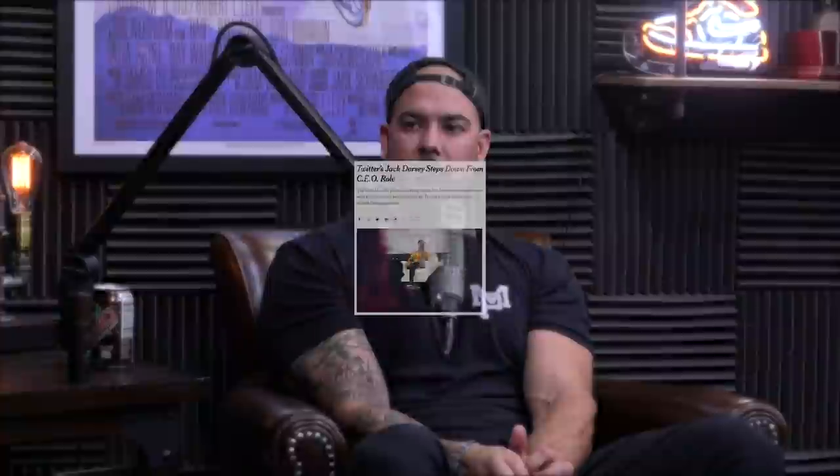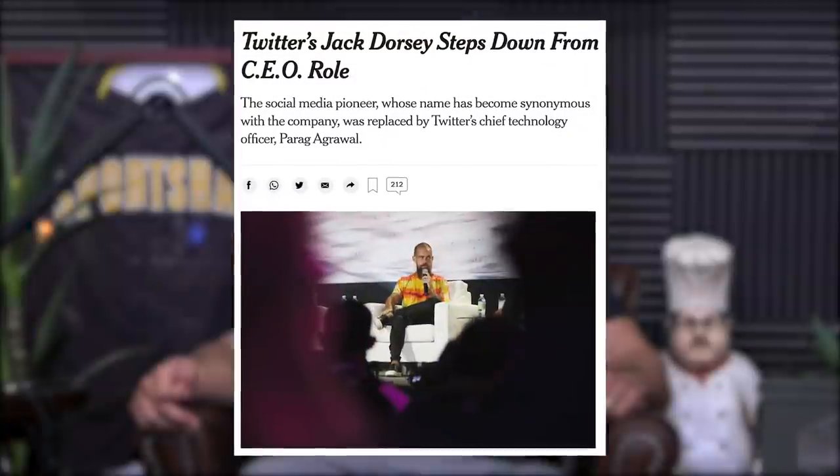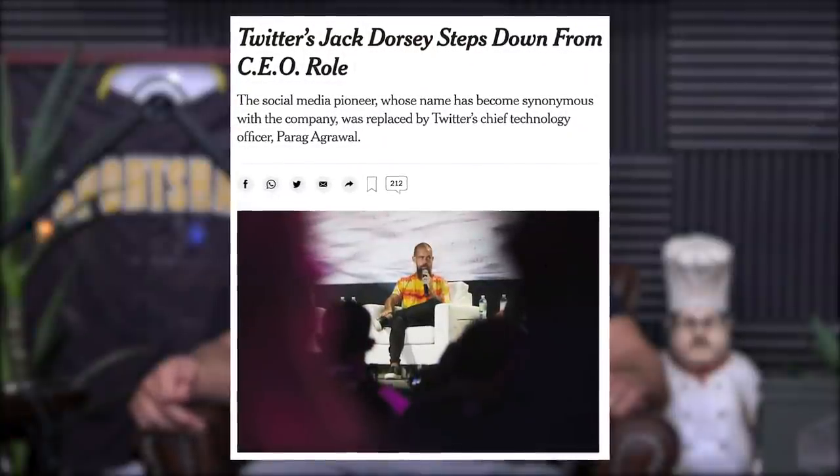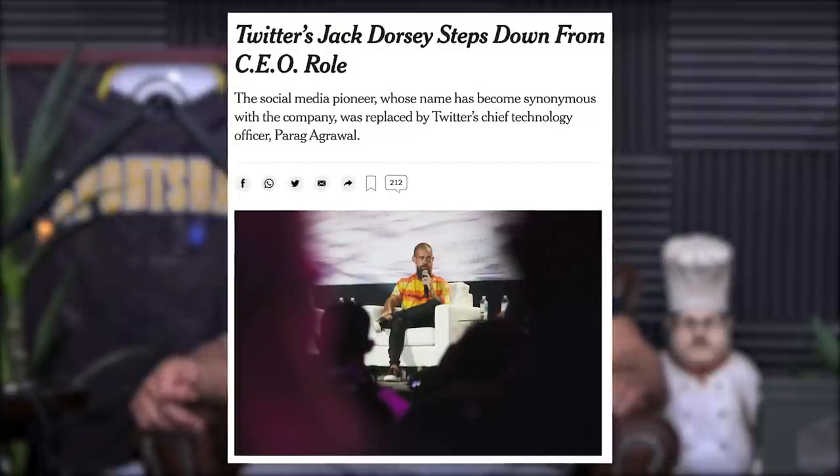Speaking of social media, the CEO of Twitter just stepped down. Jack Dorsey stepped down. There's obviously a play here. He said something like it's better for the business. As of the recording of this podcast, Twitter's stock is going up. What does that tell you? I think mother ayahuasca told him to step down. Does he look like that with his big old beard?